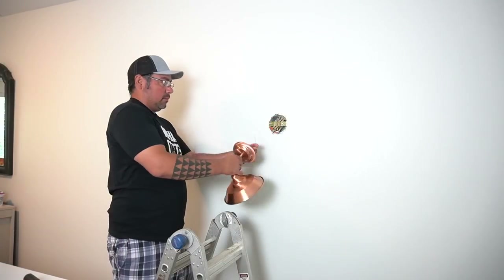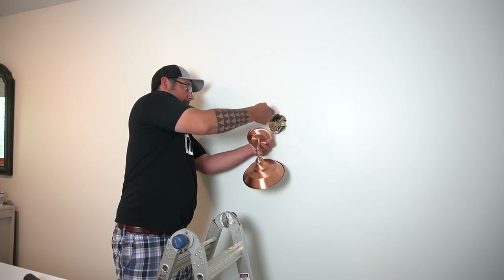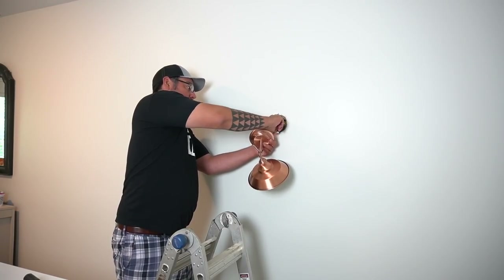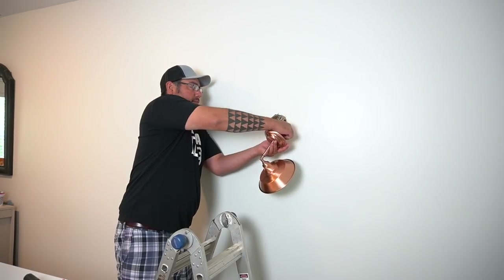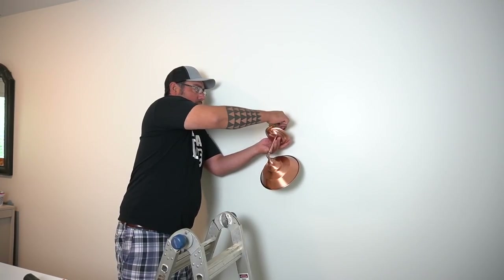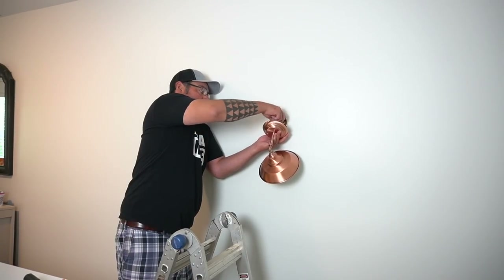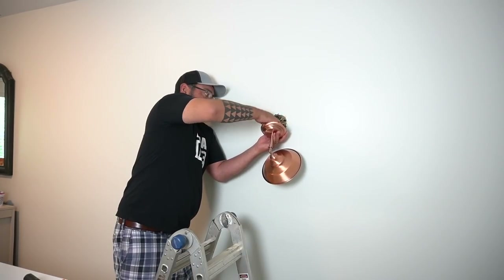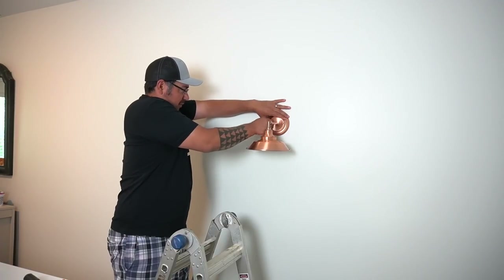The next thing we did was add the new light fixture to the stairway area. This light fixture I bought when we first moved in here when I was into more of a farmhouse look — I really love this fixture, but then we never put it up. So it's not exactly my style right now, but it's brand new, it's better than what it was, so that's why it went up.